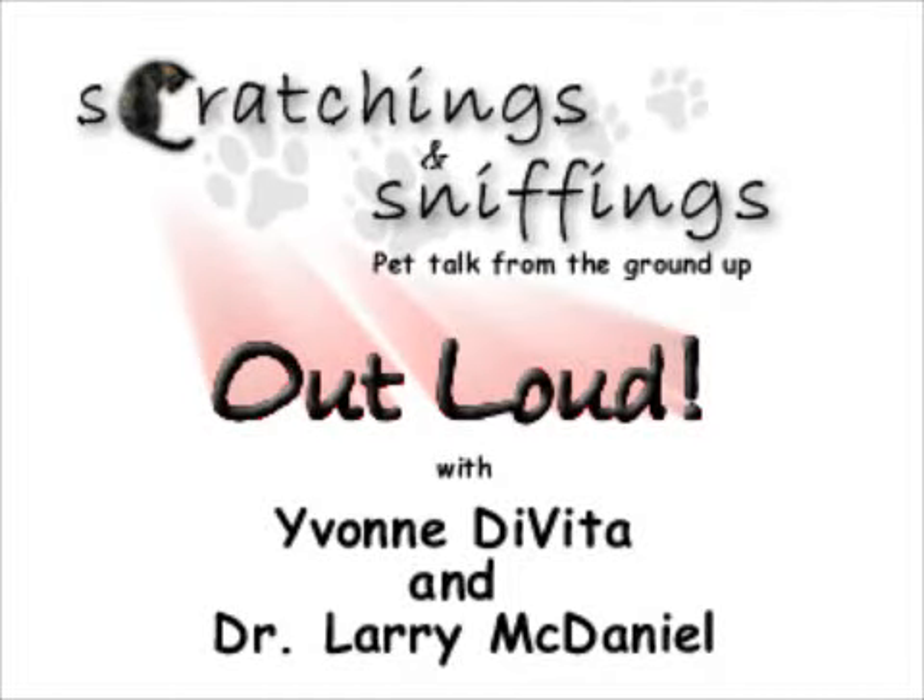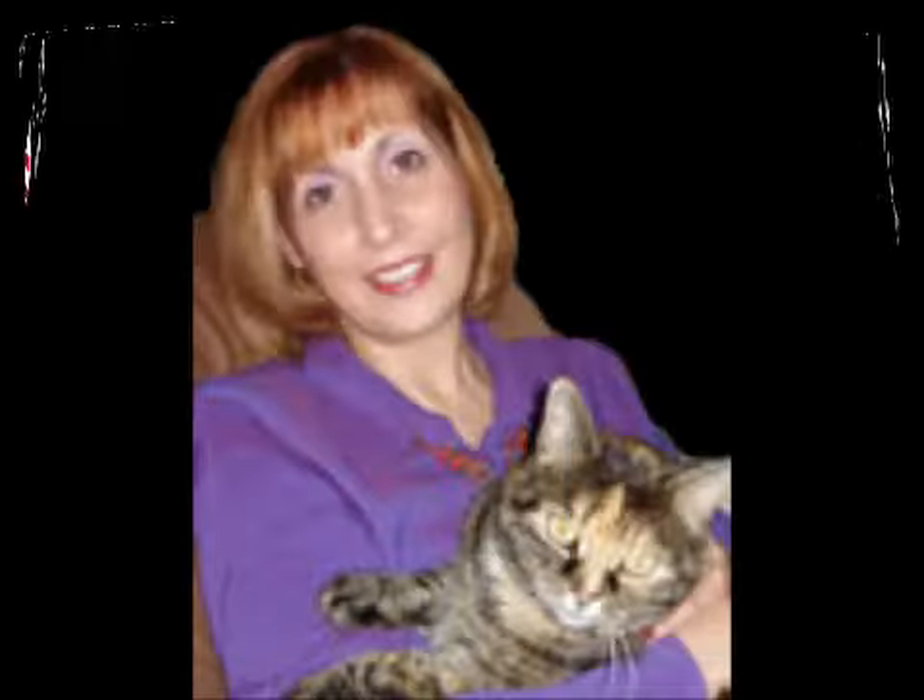Hi, everybody. It's Yvonne DeVito, and I'm here today with another Scratchings and Sniffings Out Loud podcast about allergies with Dr. Grace and Dr. Larry.